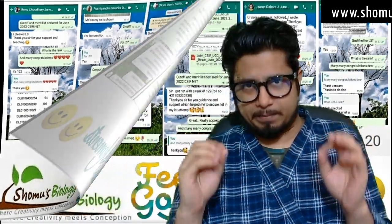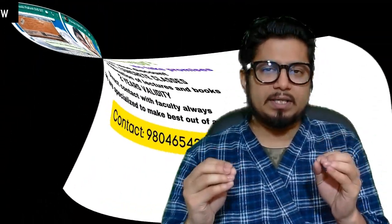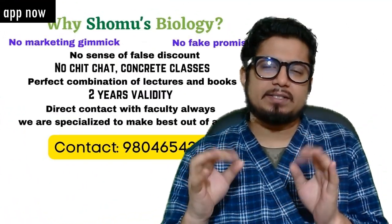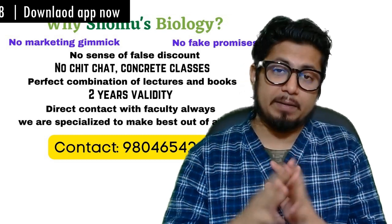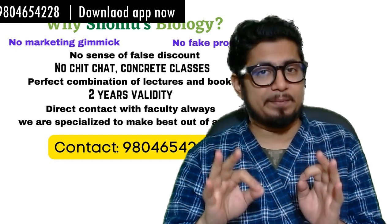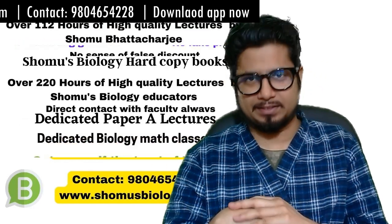All of these people can apply because it's considered an MSc equivalent degree. One more thing about the eligibility criteria is the age limit: 28 years for the general male category, and 33 years for the general female category and SC/ST/OBC categories — all 33 years.